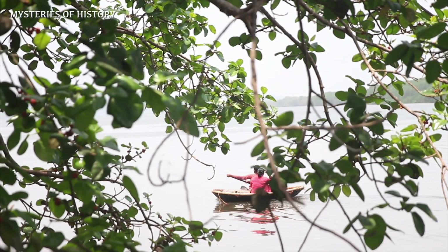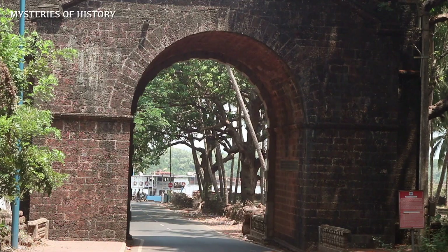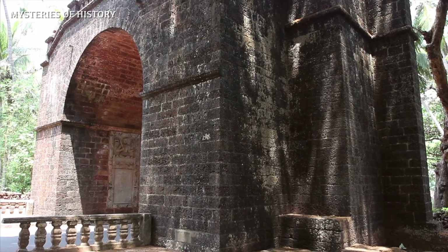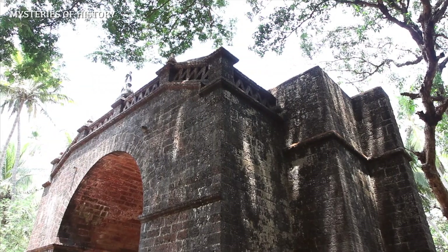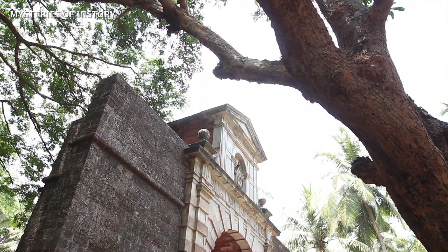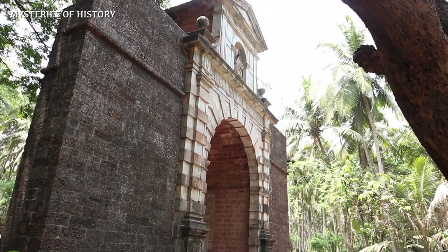Vasco da Gama's grandson, Francisco da Gama, who became Viceroy in 1597, erected the Viceroy's Arch. The arch is ornamented with the deer emblem from Vasco da Gama's coat of arms on the side facing the river, which was restored in 1954 following a collapse.